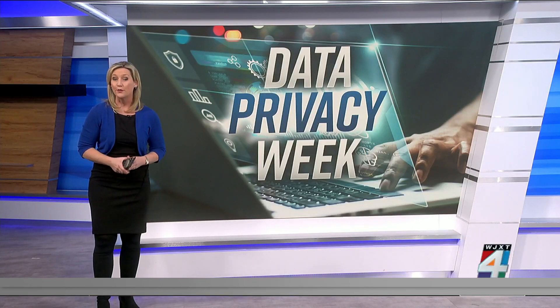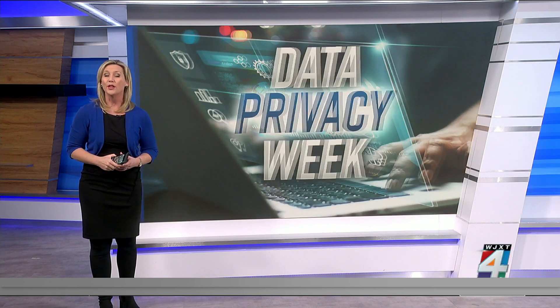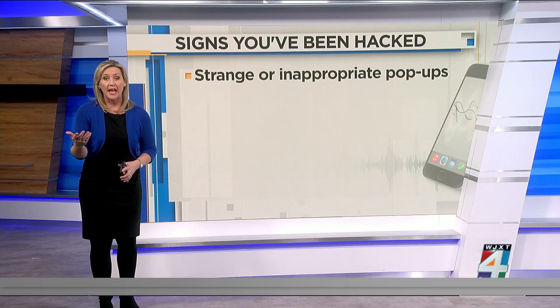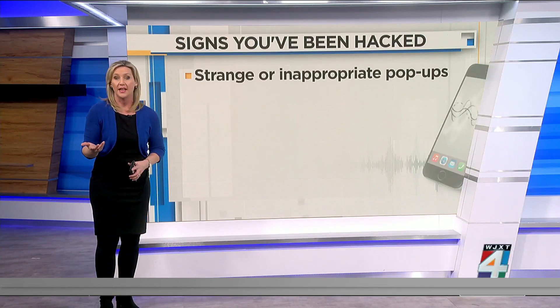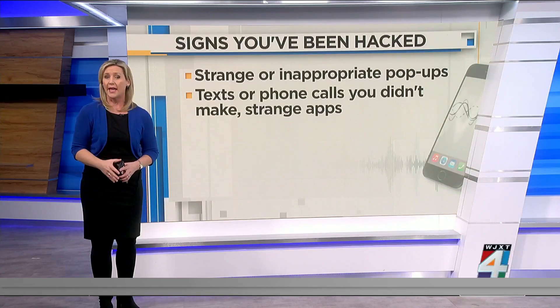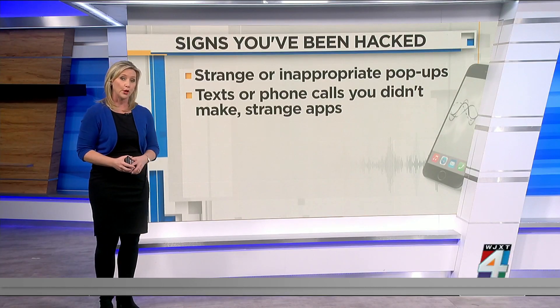Experts warn if your device can connect to the internet, then it can be hacked. So here are some of the red flags. Some you've probably heard before, like strange or inappropriate pop-ups — anything bright, flashy, or X-rated content is definitely a red flag. Texts or phone calls that you didn't make, and apps that you don't recognize, could also be a sign that someone has control of your phone.